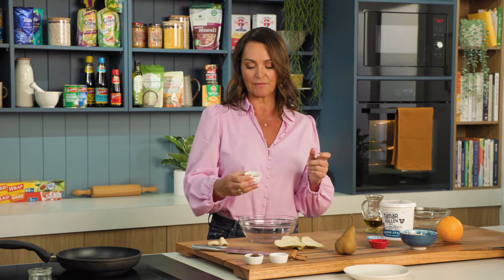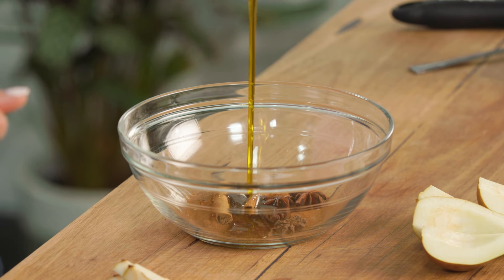Into my bowl is going to go some spices. I've got some cinnamon, gorgeous little star anise and a couple of cinnamon sticks, some sweetness coming from maple syrup, and a good glug of extra virgin olive oil.